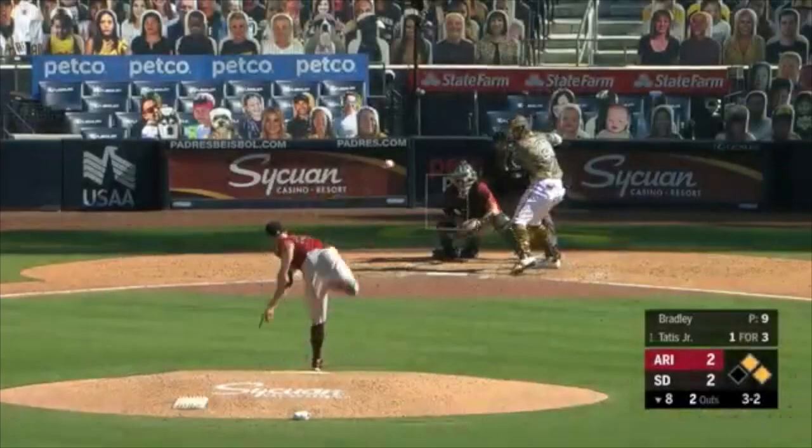This trade is actually a big one for the Diamondbacks, who were big sellers in this deadline. They moved Starling Marte, they moved Bradley, they moved Chafin. Lots of players from the Diamondbacks were on the move, and Bradley netted them a big return.